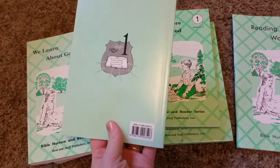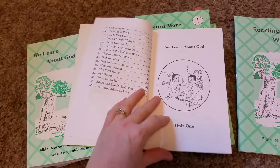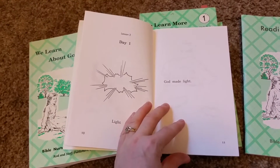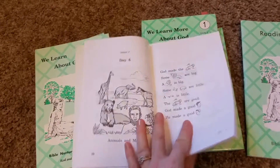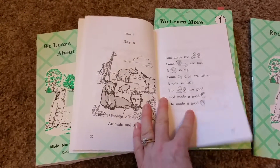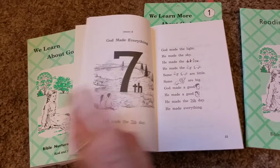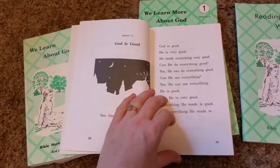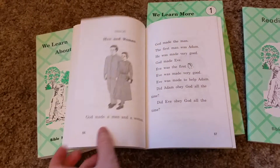Rod and Staff is made by Mennonites, so it is Bible-based. It's super simple — that's lesson one. They slowly work their way up. You just do a lesson a day, reading every day. There are 36 full weeks, Monday through Friday. This is what each lesson looks like — see how they progress to more and more reading.